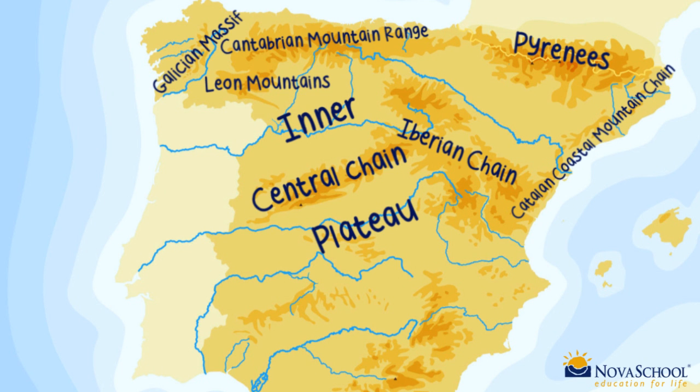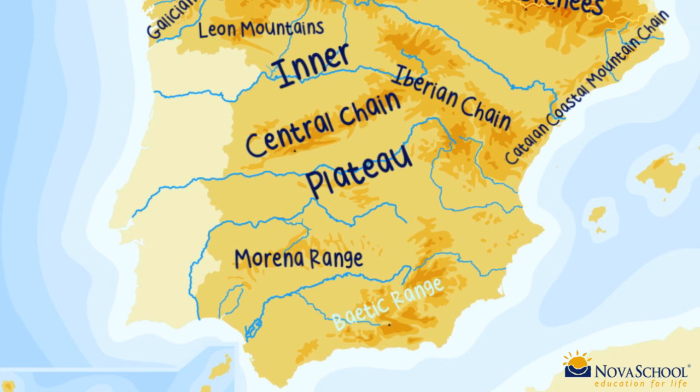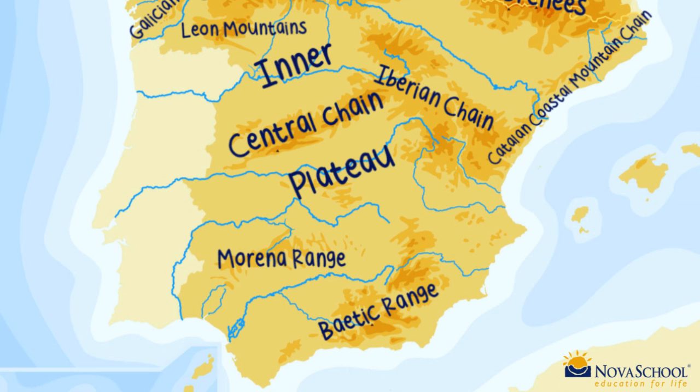In the south are the Morena range and the Betic range. In the Balearic Islands we find the Tramontana range.